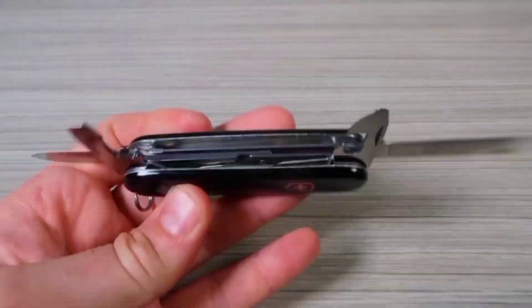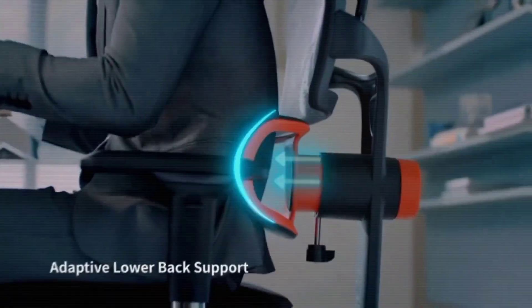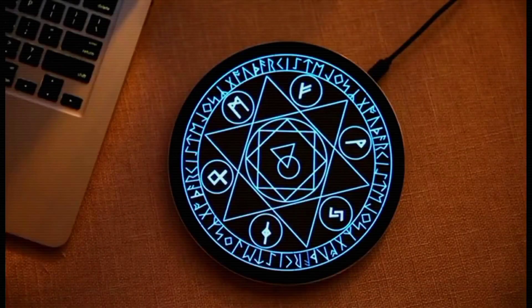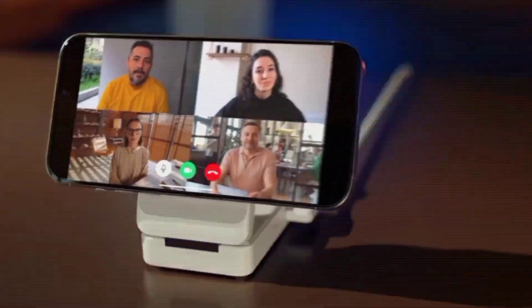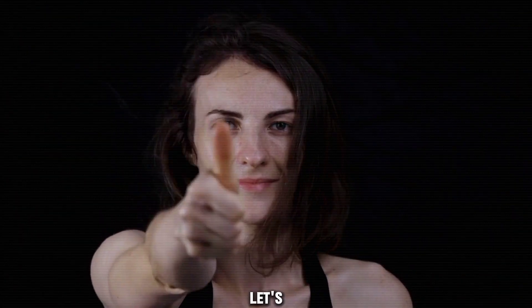In this video, I want to show you all products. Links in the comments and description — you can buy from there. All right, let's go.